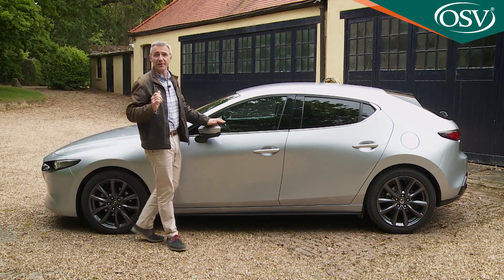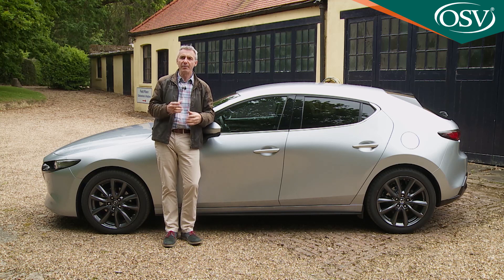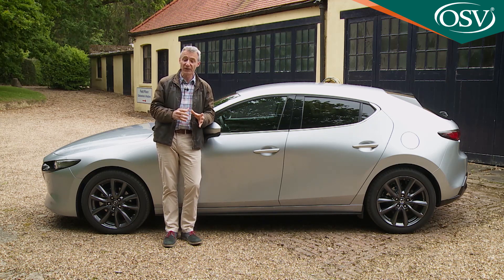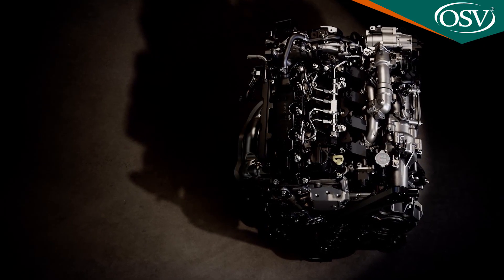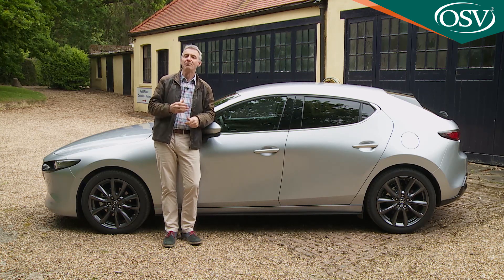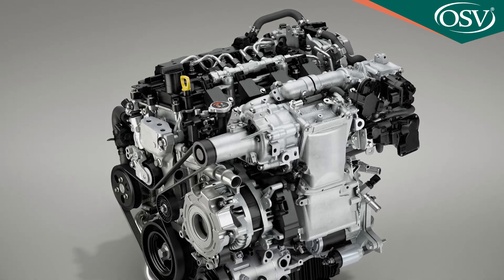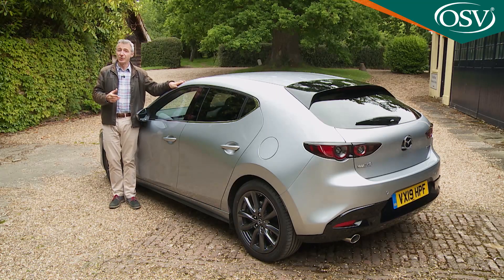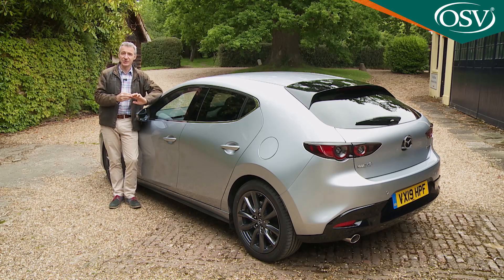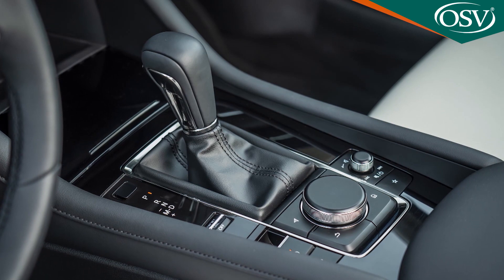There are two alternatives to the base petrol unit. The first is a 1.8-litre Skyactiv-D diesel replacing the 1.5 and 2.2-litre units used previously. There's not much wrong with this 116PS engine, but we can't really see why you'd choose it when for not much more you can have the Skyactiv-X petrol — a spark-controlled compression ignition unit claiming better fuel efficiency than an equivalent diesel. Opting for the hatch with Skyactiv-X also allows you to specify Mazda's i-Activ AWD. Whatever engine you select, both a slick six-speed manual and a six-speed automatic are available.